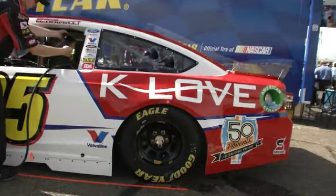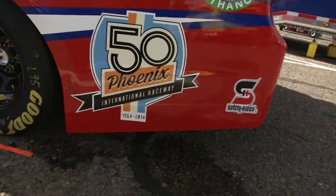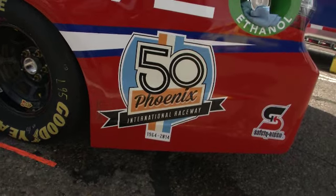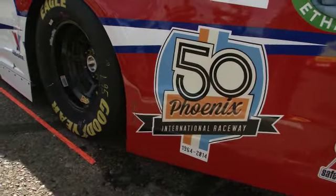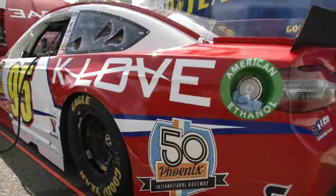Of course, K-Love is on board. But look at that — the 50th anniversary of Phoenix International Raceway. Pretty cool to see — 50 years here. Of course, not 50 years for NASCAR. The first time we were here was 1988, Alan Kulwicki winning the Polish victory lap. You've got to love it.